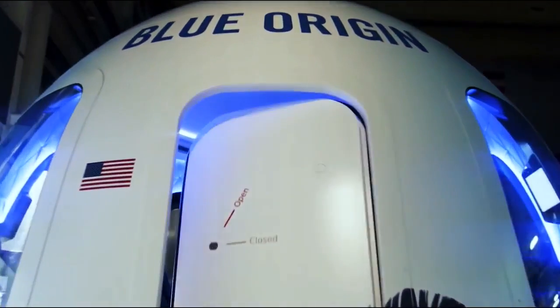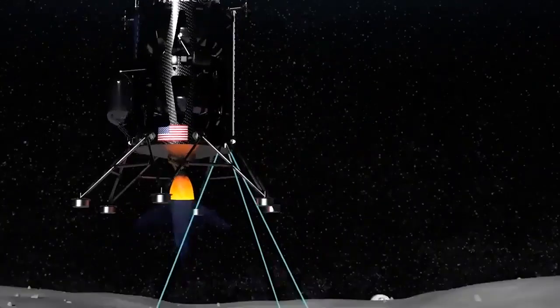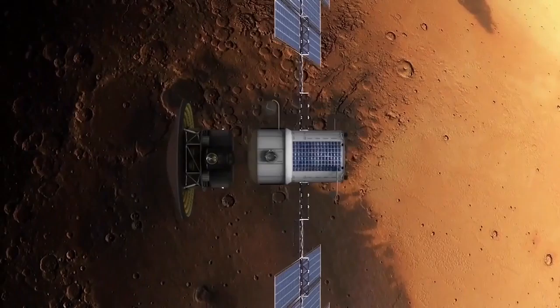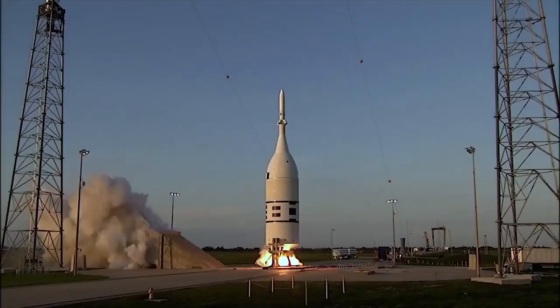New Shepard will help develop and mature these technologies for potential use by NASA and its commercial partners. With SPLICE technologies on board, landing sites near hazardous boulders and shadowed craters will no longer be off-limits.